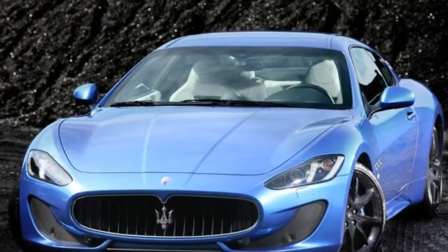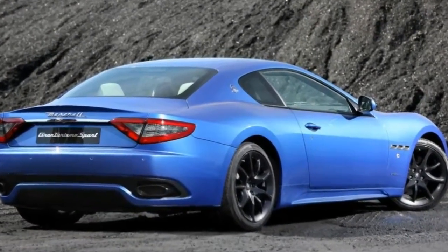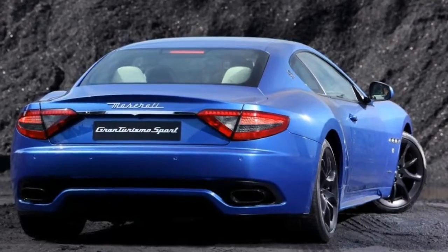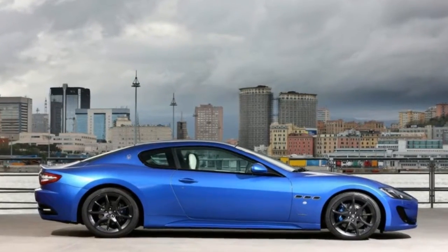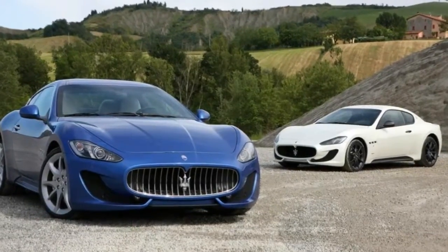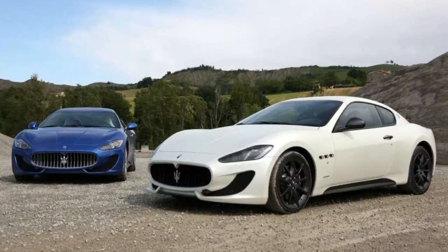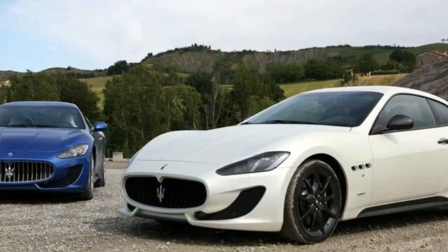Options on the coupe and convertible Masers we sampled in Sonoma, California, included a faux suede headliner at $1,700, red contrasting seat stitching at $450, Trident logo headrest stitching at $625, piano black interior trim at $2,500, blue anodized brake calipers at $860, and grey paint for the 20-inch aluminum wheels at $800.